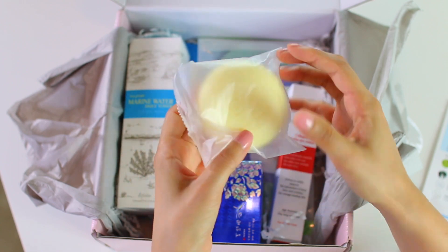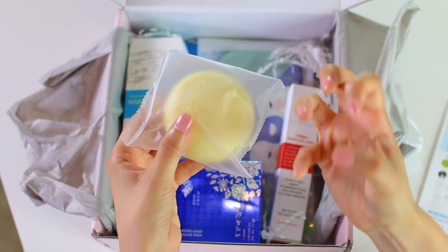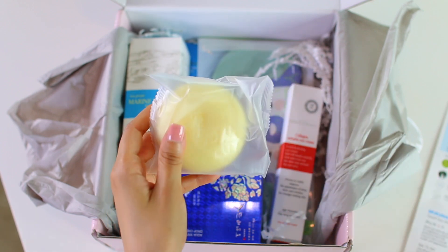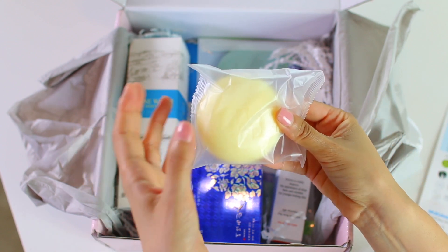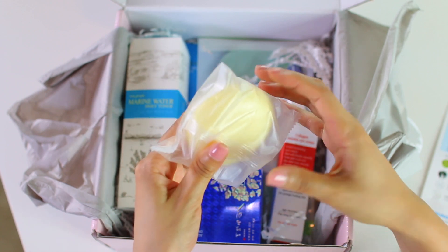The soap itself does feel really soft and buttery. I thought it was going to be kind of like a coarse, gritty texture, but it does feel really smooth and softening. I don't think I've ever tried a salt soap before. I feel like I've tried a sea salt scrub or something like that — I'm thinking of the one from Lush — but I don't know if I've ever had it in a solid soap, so that's going to be pretty interesting.